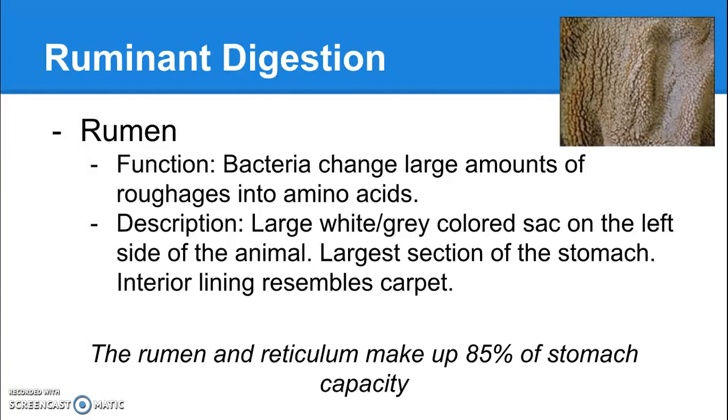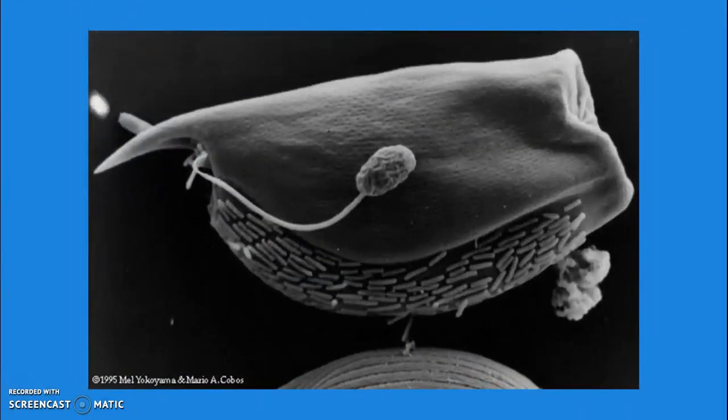The rumen is the largest compartment of the ruminant stomach — a very large, whitish-grayish colored sac on the left-hand side of the animal. The interior lining almost looks like carpet, and you can see a picture of that interior lining up in the top right. The first two compartments, the rumen and the reticulum, together make up 85% of the ruminant stomach capacity. The image shown here is a rumen microbe — something that would live in the stomach of a cow, sheep, or goat and help digest roughage.